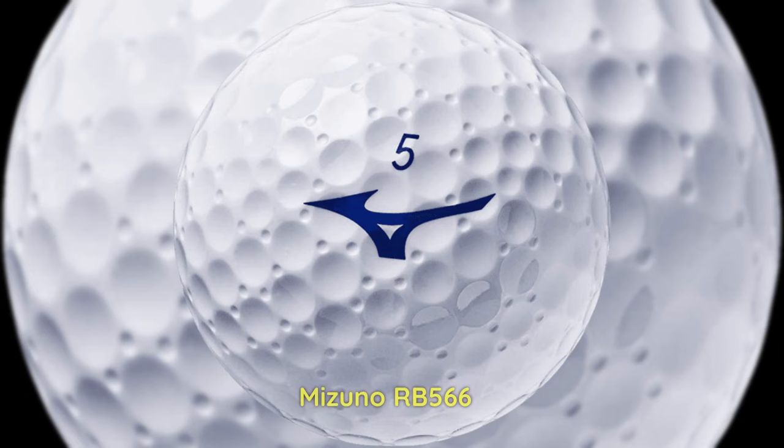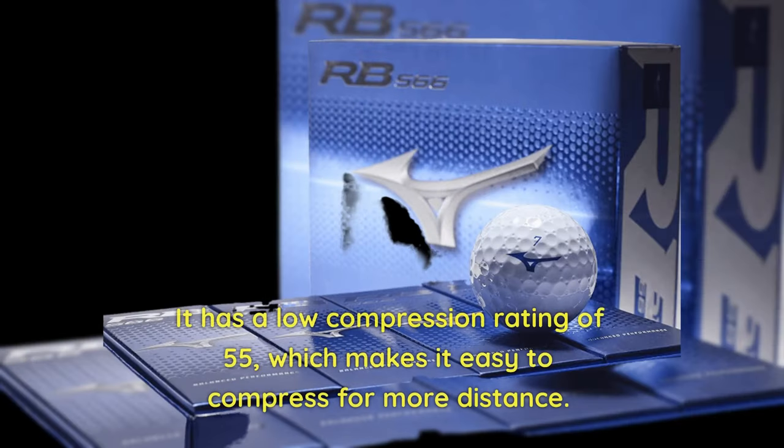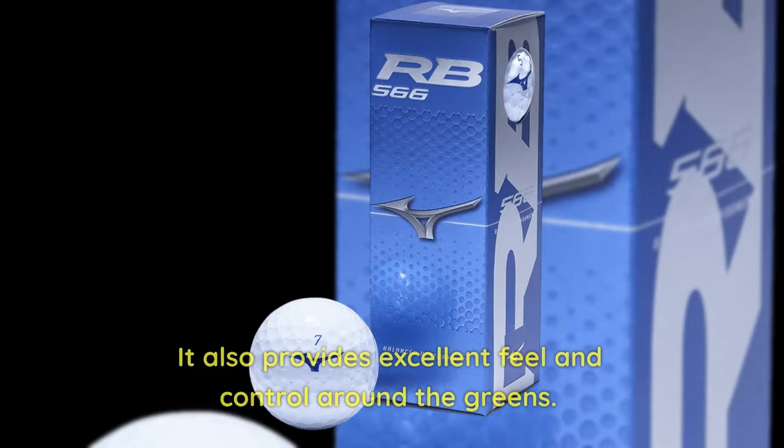3. Mizuno RB 566 — The Mizuno RB 566 is a three-piece golf ball designed for golfers with slow swing speeds. It has a compression rating of 55, which makes it easy to compress for more distance. It also provides excellent feel and control around the greens.